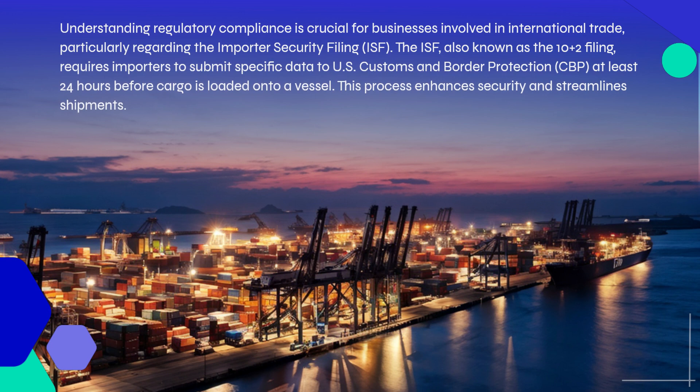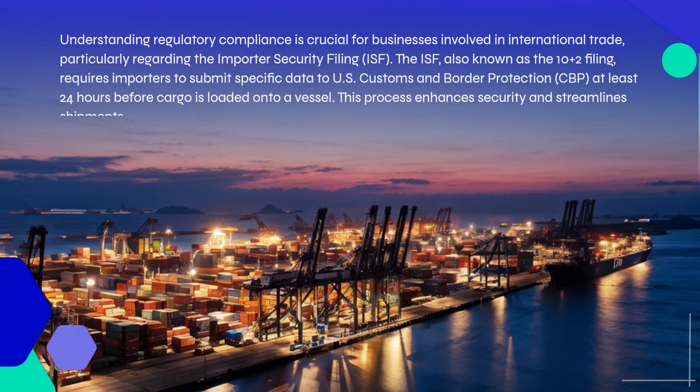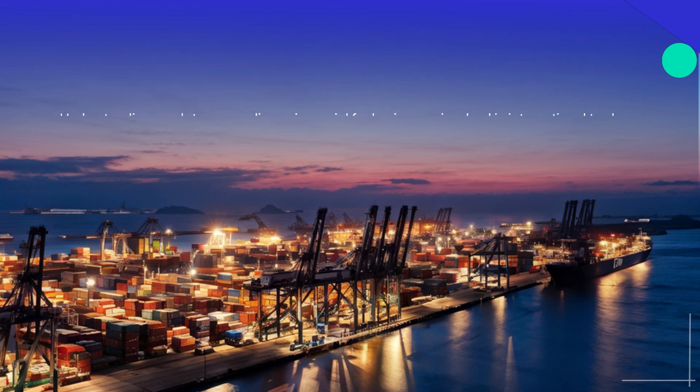The ISF, also known as the 10-plus-2 filing, requires importers to submit specific data to U.S. Customs and Border Protection, CBP, at least 24 hours before cargo is loaded onto a vessel. This process enhances security and streamlines shipments.